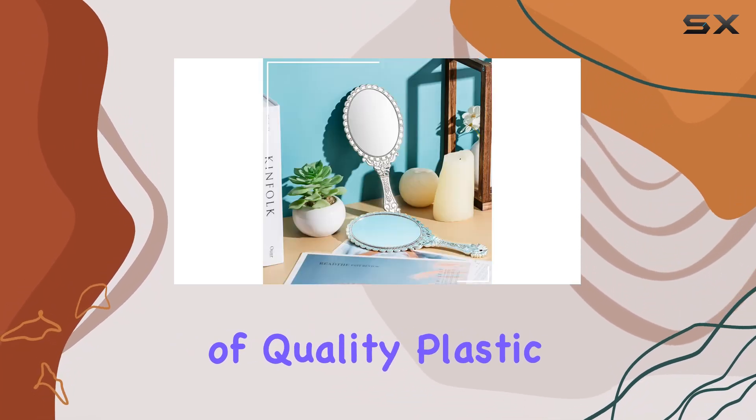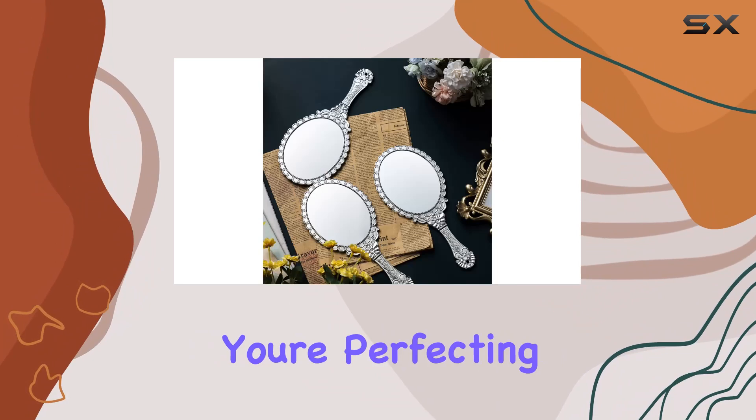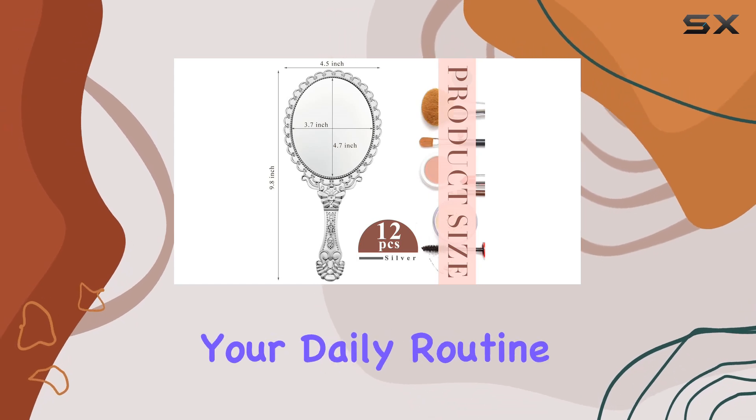Made of quality plastic, they promise durability and reliability, ensuring they won't easily deform or fade over time. Whether you're perfecting your makeup, checking your hairstyle, or adding the finishing touches to your ensemble, these mirrors serve as versatile companions in your daily routine.